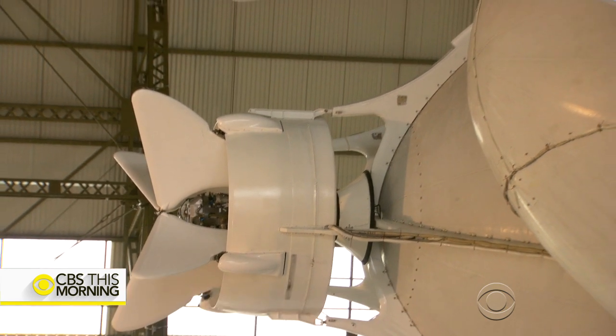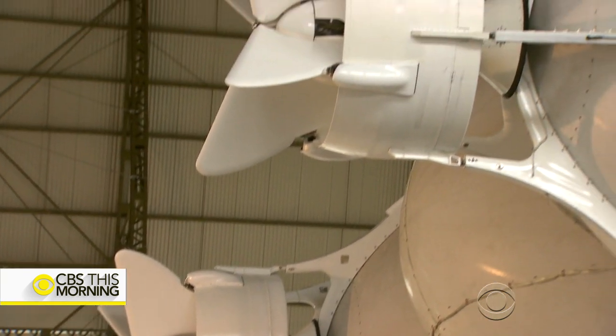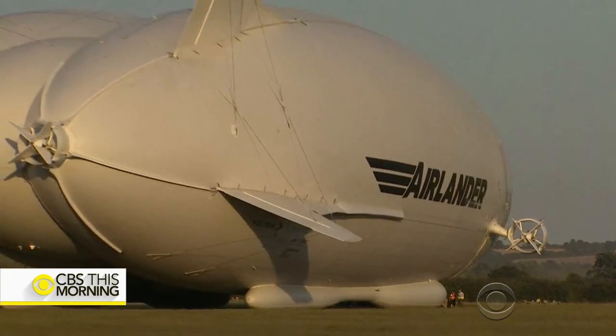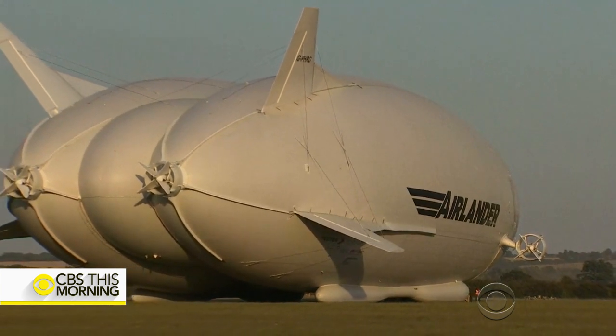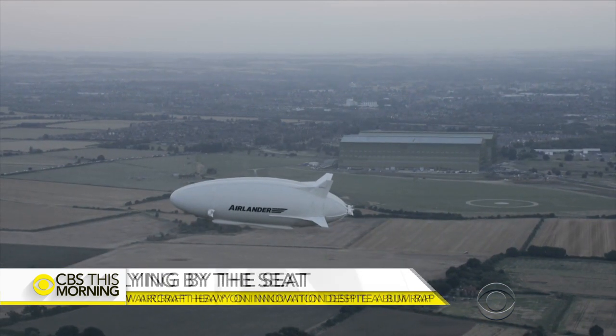Essentially, the engines of four SUVs propel this thing? That's right. That's not a lot. It's not a lot, but that's all we need. It can spend days in the air without refueling, but can't compete with planes or helicopters when it comes to speed.